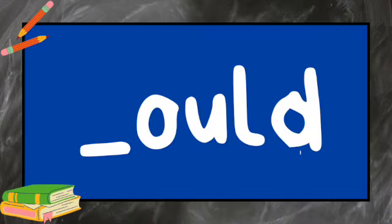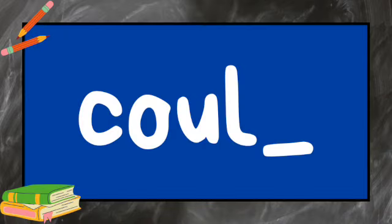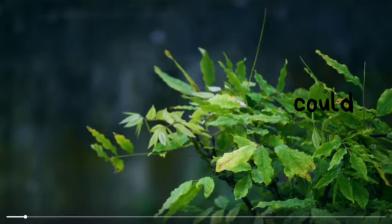What's the missing letter? C-O-U-L-D. What's the missing letter? C-O-U-L-D.